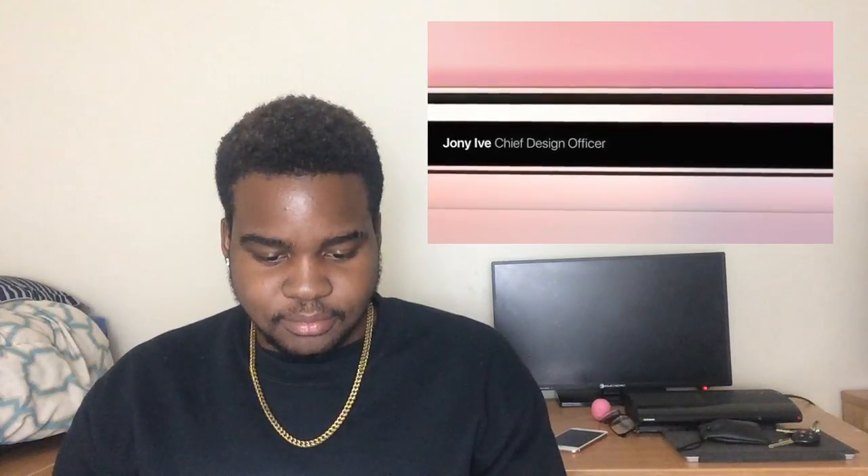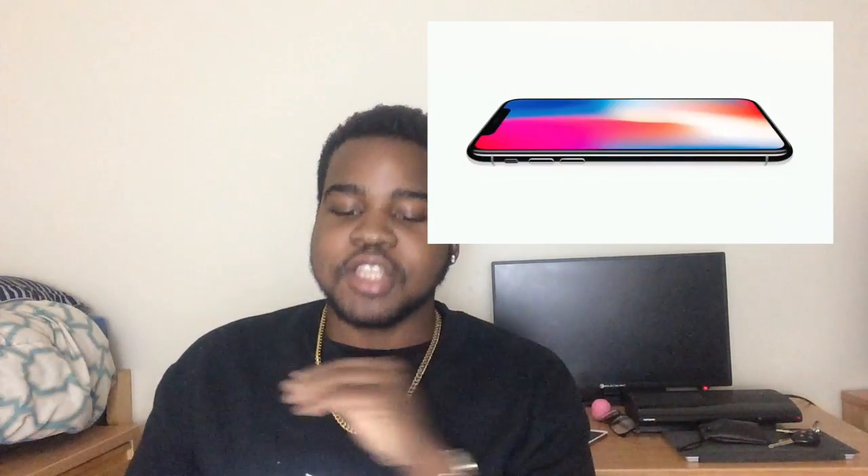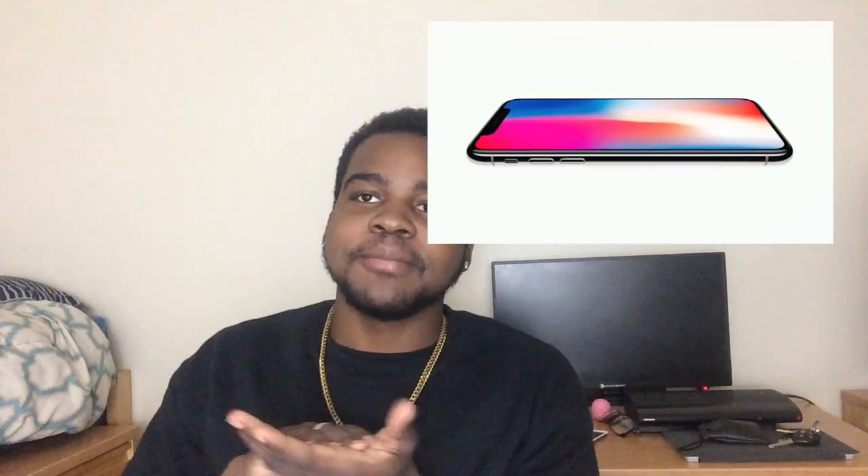From the promo: 'For more than a decade our intention has been to create an iPhone that is all display — a physical object that disappears into the experience. This is iPhone 10.' From the first looks it's definitely a flat slab, nothing but a screen on the front. There are no buttons on the front. I think they were taking hints from Samsung, or maybe most phones are just trying to go in that direction of no buttons and fully screen.